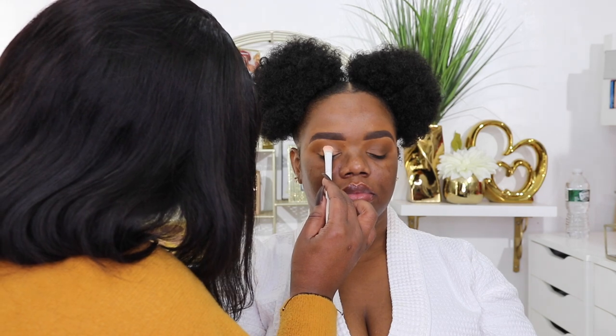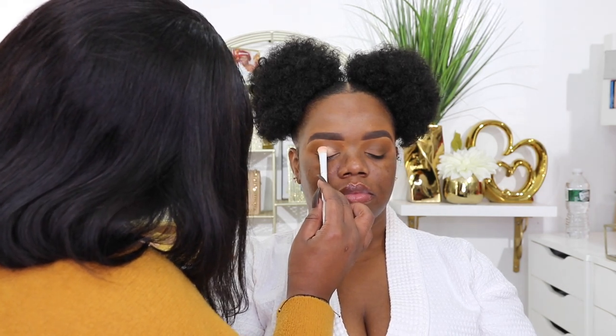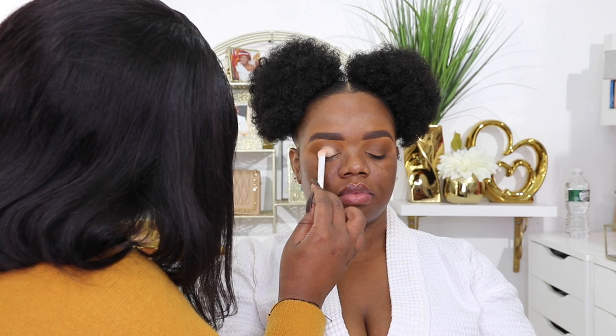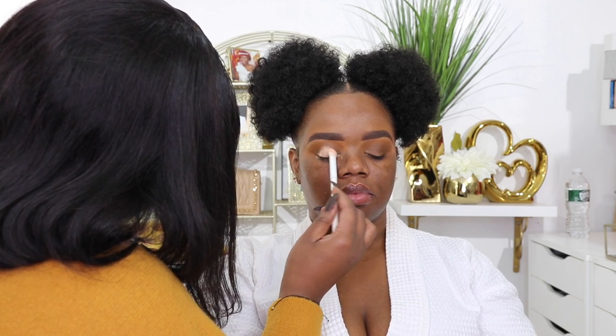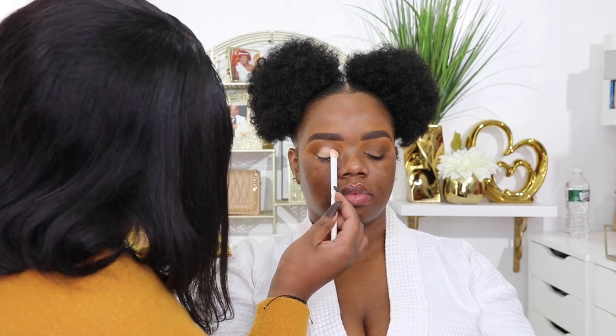For that nice bright color on my lid, she used the color Ahosie from the same Juvia's Place Warrior palette. It's a really, really light nude color — she just did her thing and I loved it.